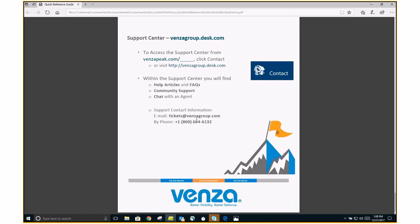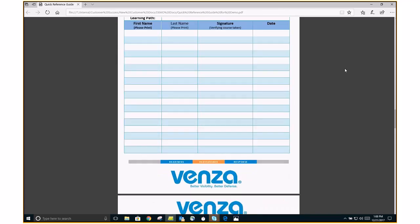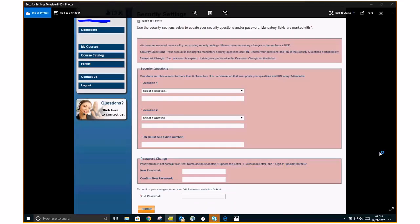Once your team logs in for the very first time into the training portal, they will immediately be brought to a page that looks like this — the security settings page. Here is where the individual end user is going to log in and set up their security questions and answers, which will be unique to that individual. Two most common questions that we get on this page is why we recommend that if you have people on your team that aren't that technologically savvy, you pair them with someone so that they can pass this page with ease.